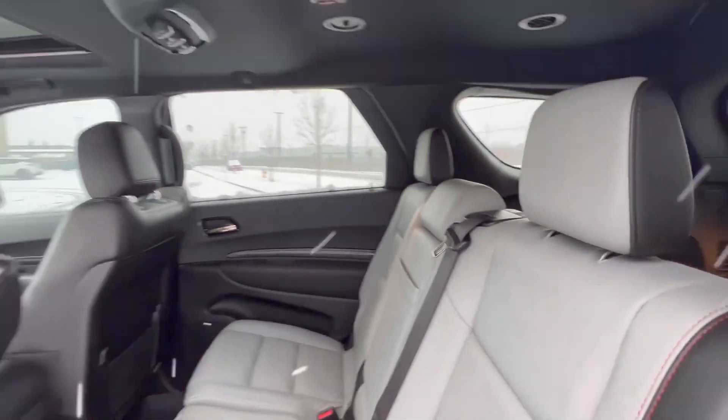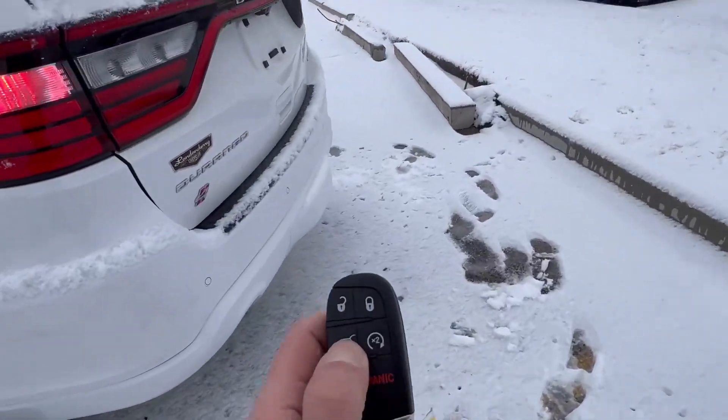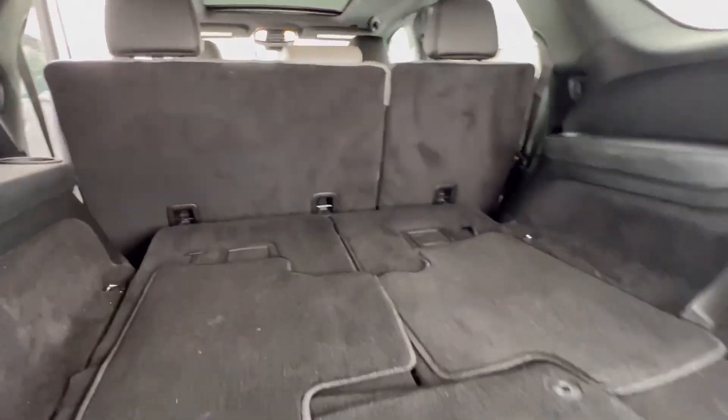This one also comes with rear heated seats, which you don't see very often. This is your seven-passenger model, so it also comes with two additional seats in the back. It comes with your power trunk and remote start. Lots of trunk space, as you can see here — the seats do fold up.